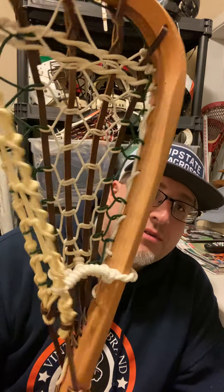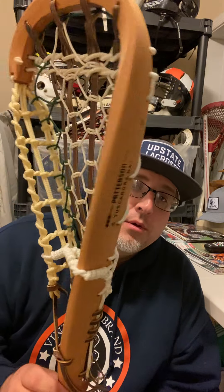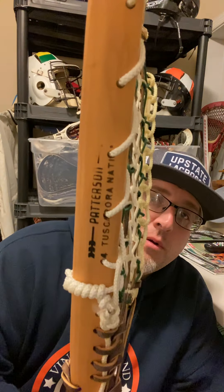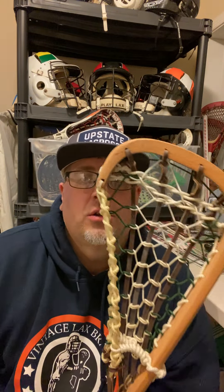Beautiful Patterson sticks right here. I don't even think they were used — they were brand new. The lady that had them, her husband played lacrosse in college and had these. She was just looking for a good home for them, so there were three sticks. Looks like one of those showroom pieces that dealers might have had. I actually had a couple of these. That's the small one here, and then here's the third one right here. Excellent condition. I love the Patterson sticks — highly collectible. A lot of people are looking for these sticks.